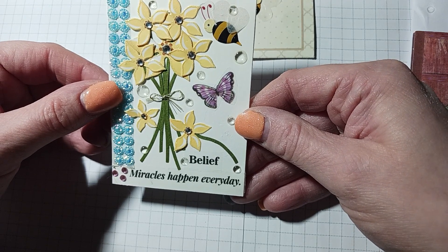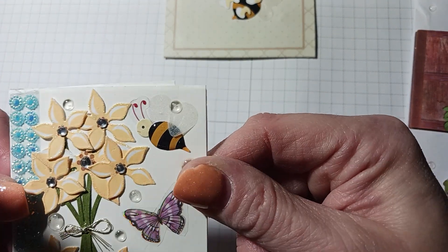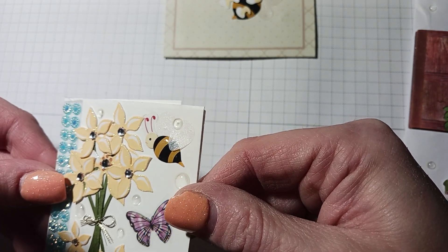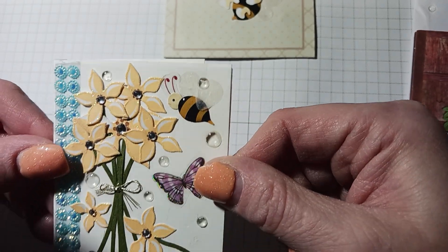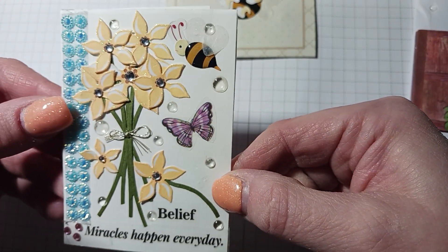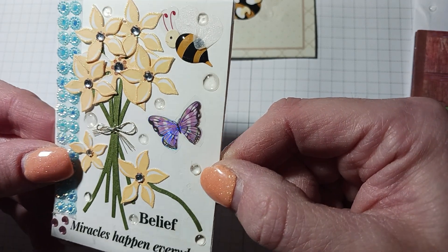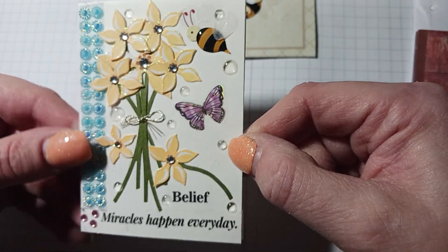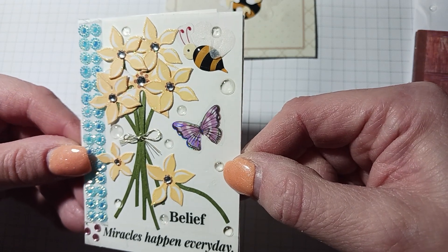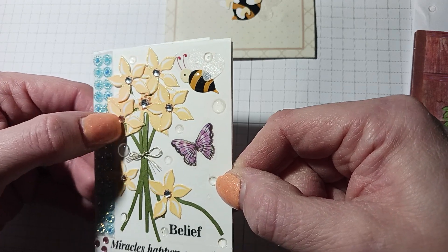Look at the front — 'Believe miracles can happen.' I love it! First of all, that bee in the corner with those wings — Margie, what did you use for the wings? You need to tell me if it's vellum with shimmer or a special paper. And she's got more of these dew drops that I absolutely love in all different sizes. Are these Nuvo drops? I need to know. And look at that butterfly — all the iridescence on it! These flowers are gorgeous, and all the little blingies in the middle all glittered on the outer edge.